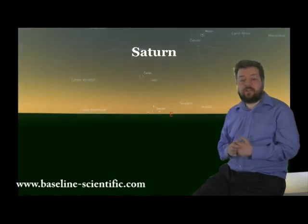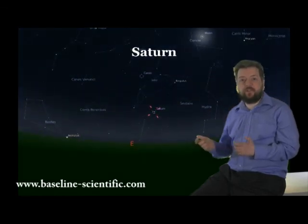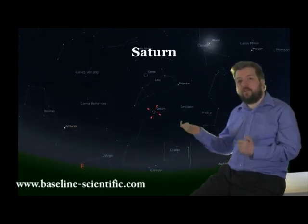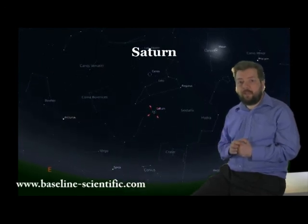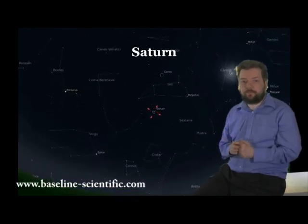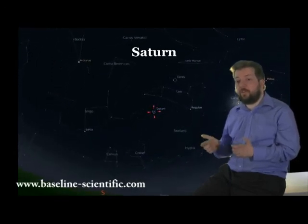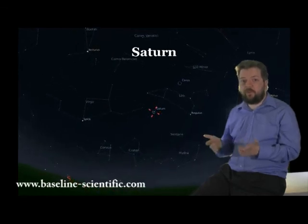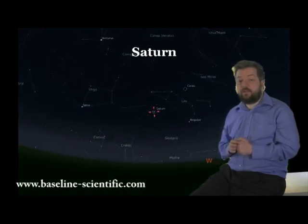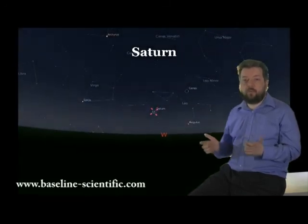Saturn now rises in the early evening, situated in Leo. It can be seen for all of the night, setting just after sunrise. It passes the meridian at about 0045 UT and is magnitude 0.9, so will easily be visible with the naked eye. By the end of the month, Saturn will pass the meridian at about 2250 UT. Don't forget that this year the rings are edge-on, but don't let that put you off — Saturn is always a rewarding sight.